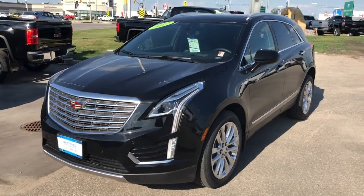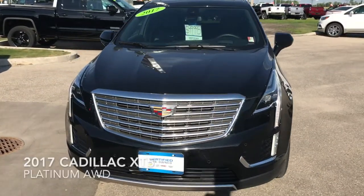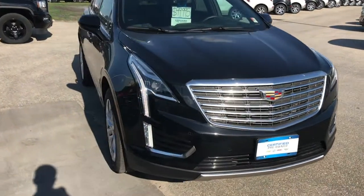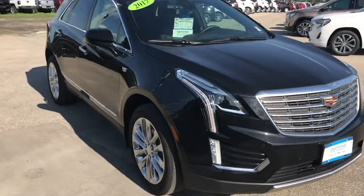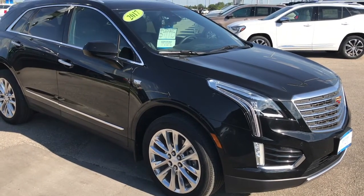Good afternoon, this is Riley from McNaught Cadillac and today I'm going to show you our gorgeous 2017 Cadillac XT5 Platinum. This crossover just came into us on trade with under 30,000 kilometers, so you're still going to have plenty of factory warranty left on this one.